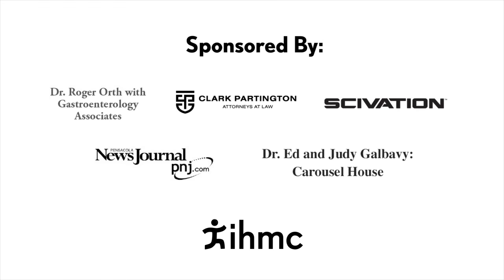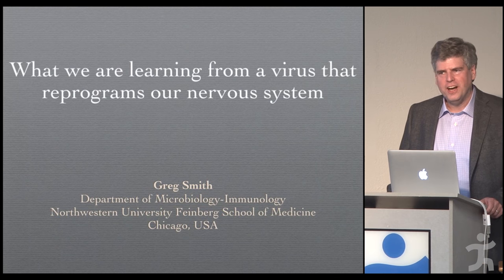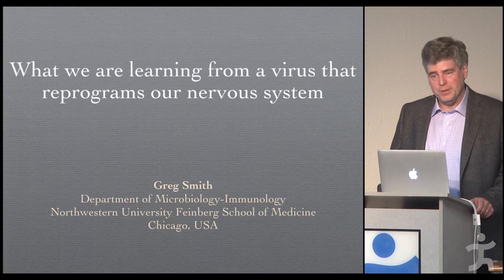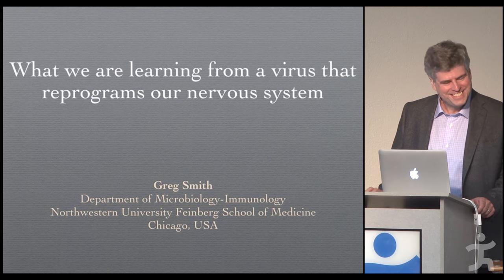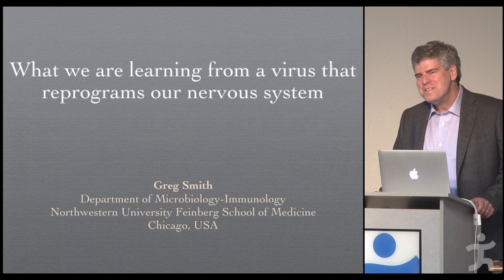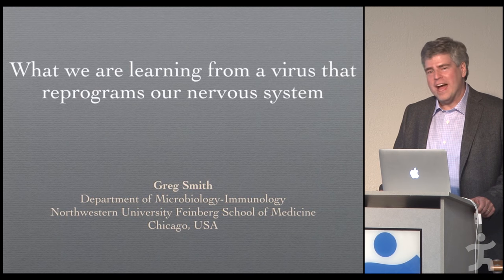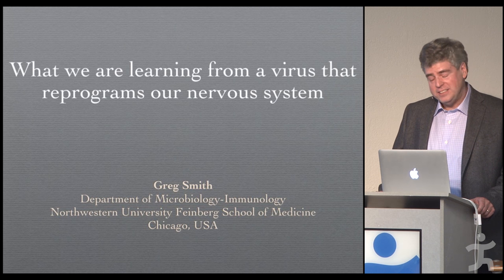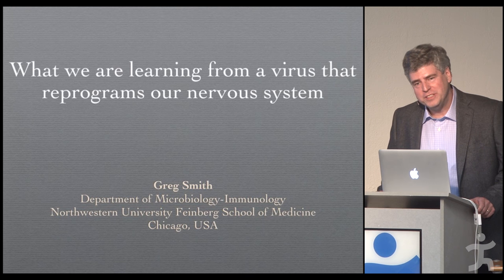This lecture is being brought to you in part by the generous gifts of these sponsors. Welcome everyone and thank you for coming. I think I should start off by saying that we're living in amazing times. Our Cubs just won the World Series, and we have a brand new president-elect. And you all have come to listen to me talk about herpes.